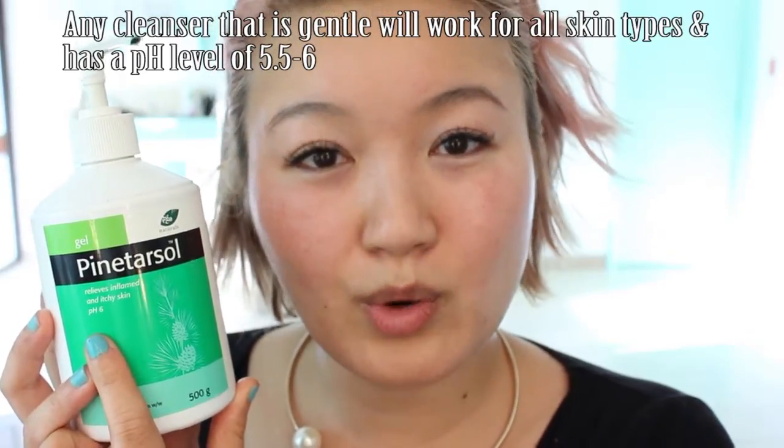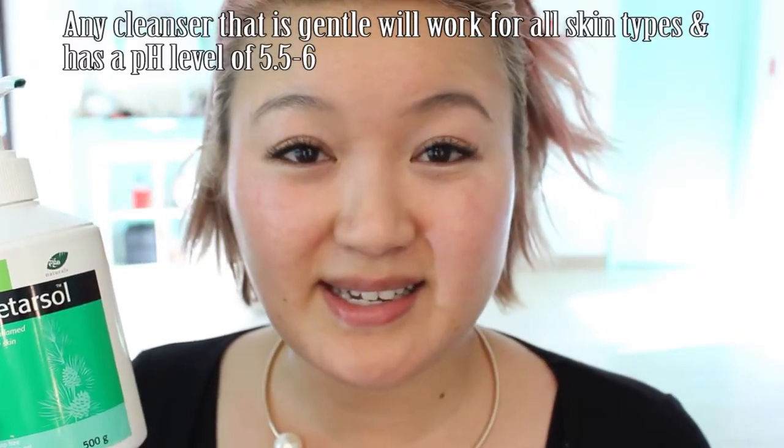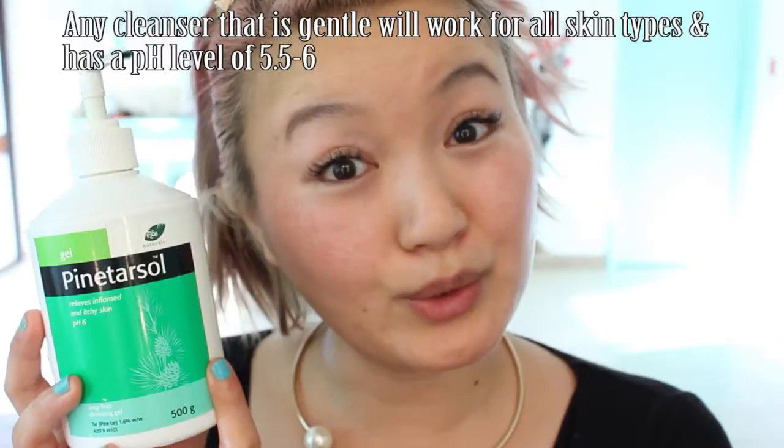When you think about it, it's pretty gross. This cleanser has a pH level of 6, which means it is very gentle and won't disturb your natural pH balance. The skin's natural pH balance is about 5.5, so pretty close. One pump into my hand and I just massage it onto my face. This is the kind of cleanser that smells really funky because it's got tar in it — it's very medicated, so very good for your skin but smells really nasty.